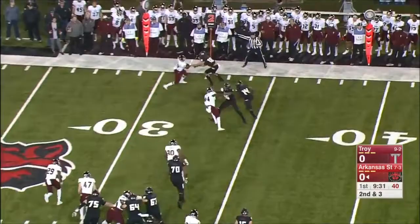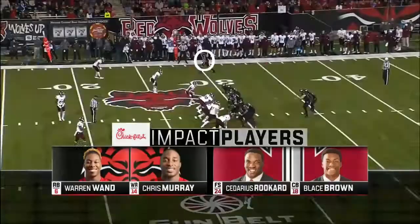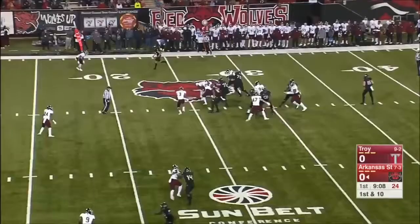There's a screen to Chris Murray. Ruckert — the safety is outstanding, and Blaise Brown in the corner will be in man-to-man coverage in zone tonight. A gain of three for Wand.